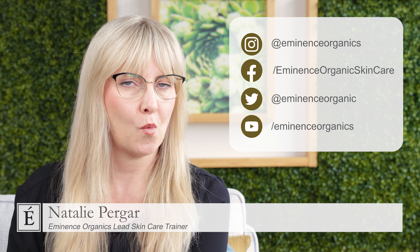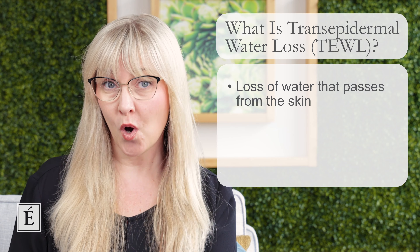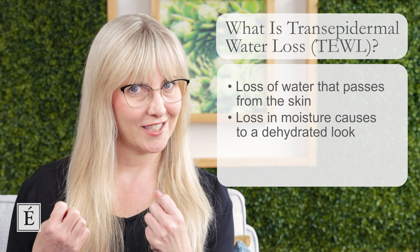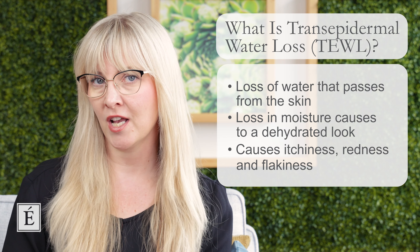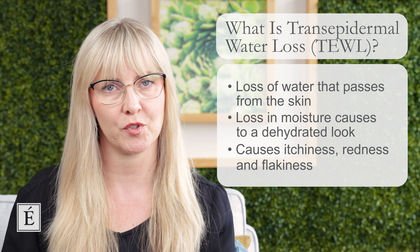So what is transepidermal water loss? Well, if you see that you have dehydration or dryness to your skin, one of the causes could be that you are suffering from transepidermal water loss. So transepidermal water loss literally is just the loss of water out of your skin. When we lose that water, it also contributes to losing moisture, which will then give you that dry, dehydrated look. You might see a little bit of itchiness, some redness in the skin due to that dryness, and maybe a bit of flakiness — those could be some symptoms that make you think your skin is dealing with transepidermal water loss.